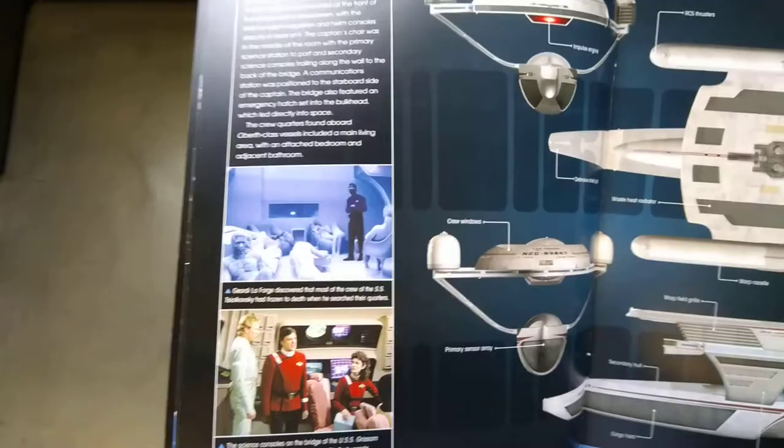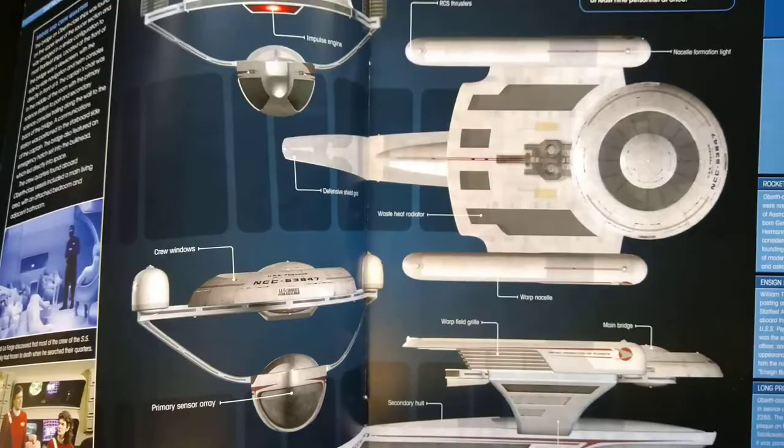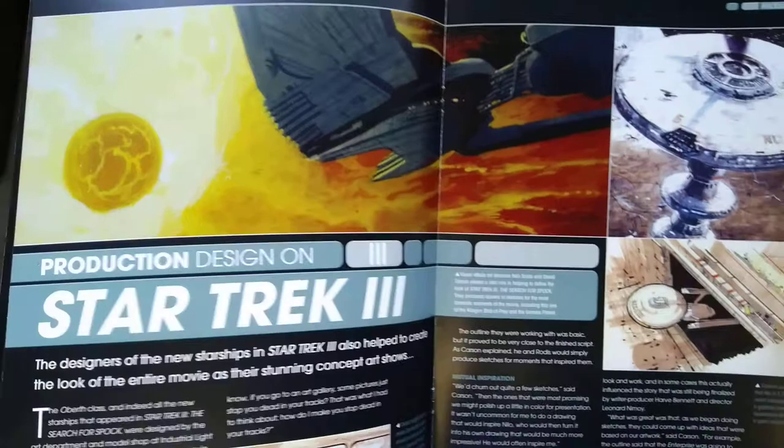Some pretty pictures — there's Geordi in his red uniform, when he wasn't actually chief engineer; I think he was at the helm, which was really weird. Pretty pictures. Like I said, I hate this design of ship — I think it's hideous.